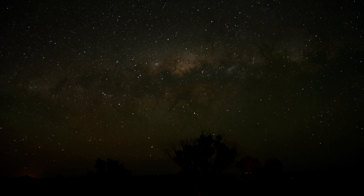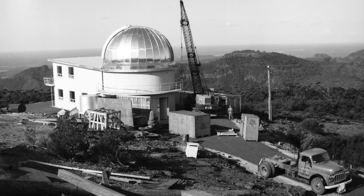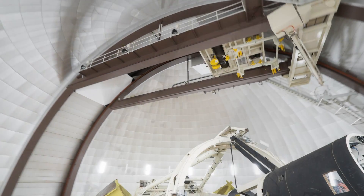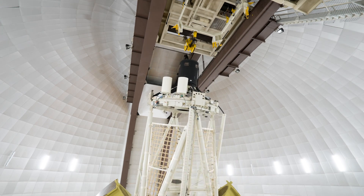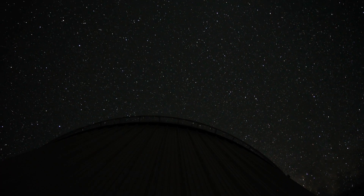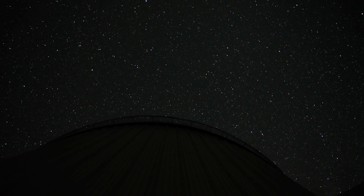Siding Spring Observatory was commissioned in 1965 and it's still going strong today in 2017. Siding Spring is a remote site with clear skies and very dark skies, and because of that it's enabled Australian astronomers to do science that can't be done at any other site in Australia.